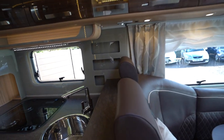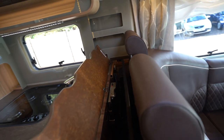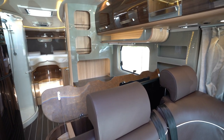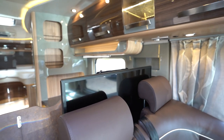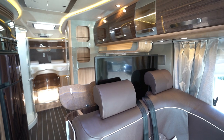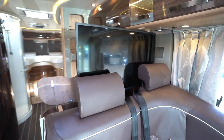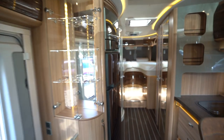Before I go to the rear, I've got to show you this straight away because it's something special. You've got a huge 32-inch flat screen TV that comes up electrically, and this is one of two flat screens in this motorhome. These headrests simply come off so you can enjoy the full view of the TV. Let's go to the rear.